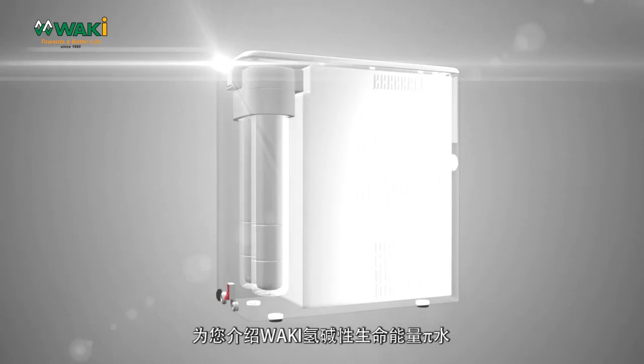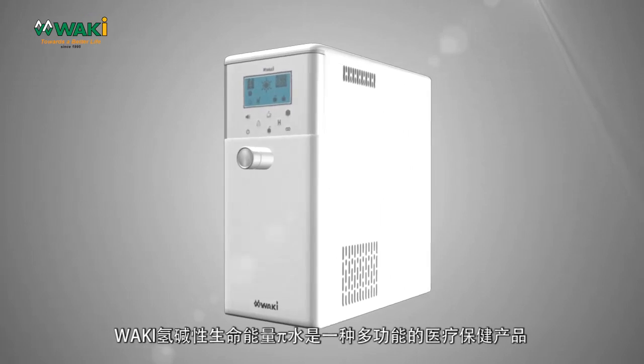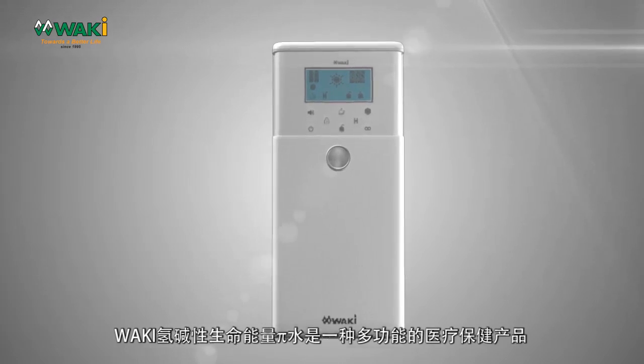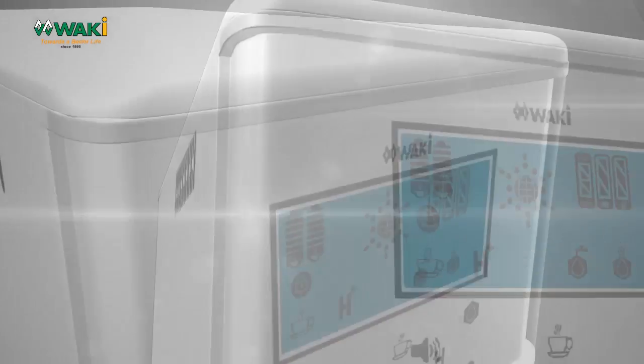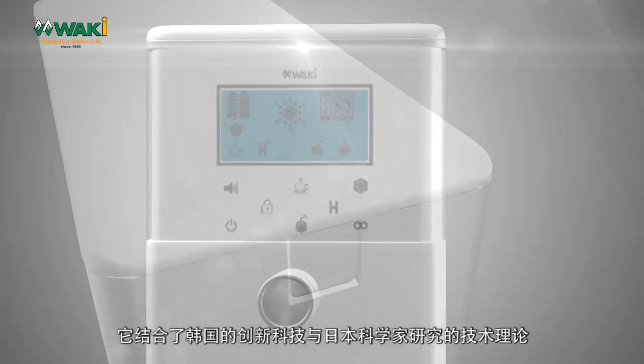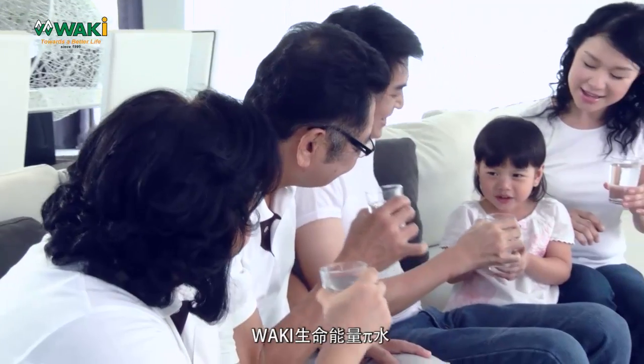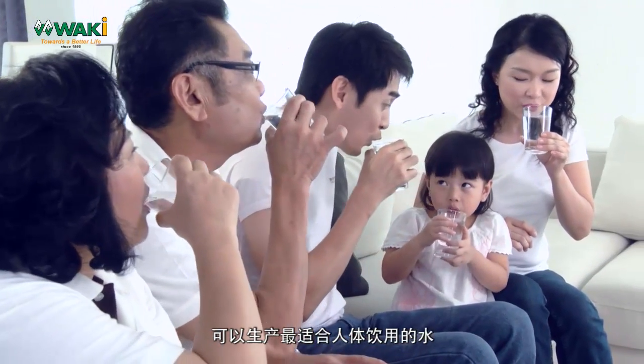Introducing Waki Hydrogen Alkaline Bioenergy Pi Water. Waki Hydrogen Alkaline Bioenergy Pi Water is a multifunctional healthcare equipment. It was developed with Korean innovative technology based on a combination of water technology theories researched by Japanese scientists. Waki Hydrogen Alkaline Bioenergy Pi Water can produce the most suitable water for the human body.